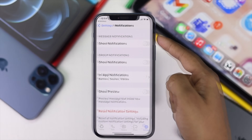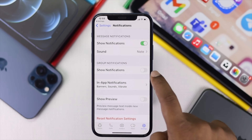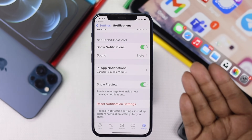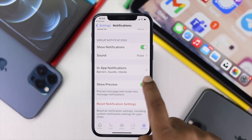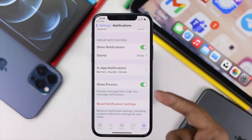Now, once you're here, make sure you've toggled on all of your notifications, such as your message notifications, your group notifications, and also Show Preview. To simply fix that problem, you can also reset your notifications. Even after turning on all of those notifications, if it doesn't work, just simply tap Reset Notifications, tap Reset, and your problem will be solved.